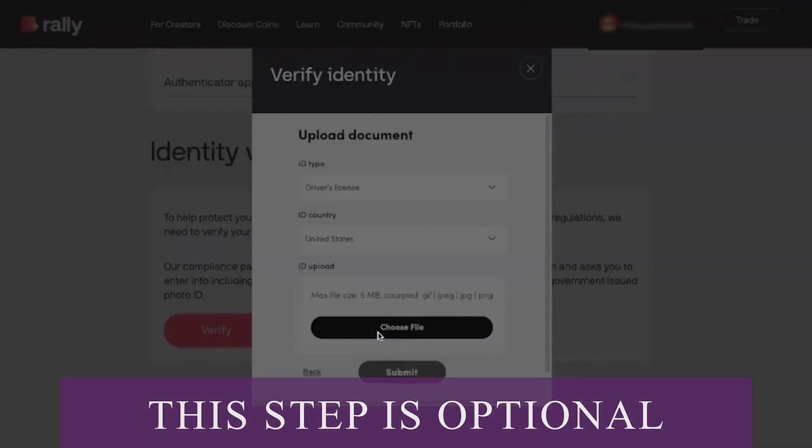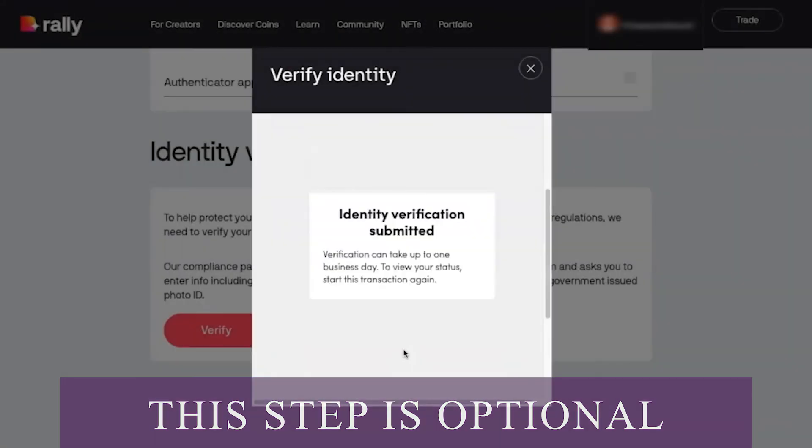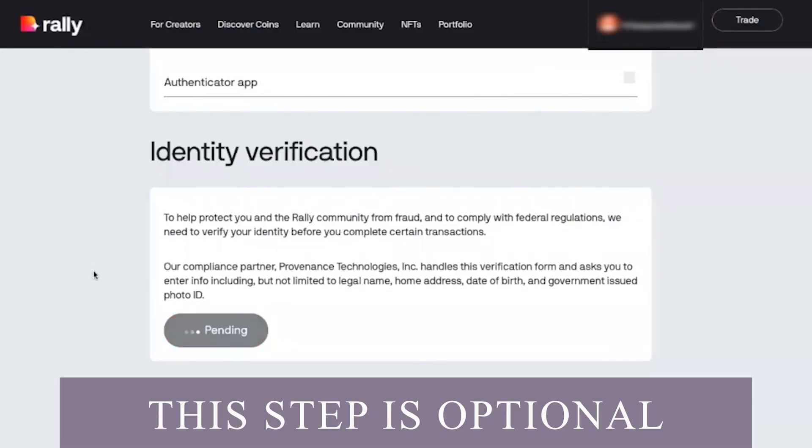Hopefully you already have your ID saved as a JPEG or PNG file on your computer, but if not you'll have to take a picture of it or scan it first. Once it's on your computer and you've clicked choose file, find the document you want to upload and click submit. You should see a screen confirming that your identity verification has been submitted, and your account should be verified within a day or so. Once you've logged into your Rally account, you can buy the NFT.